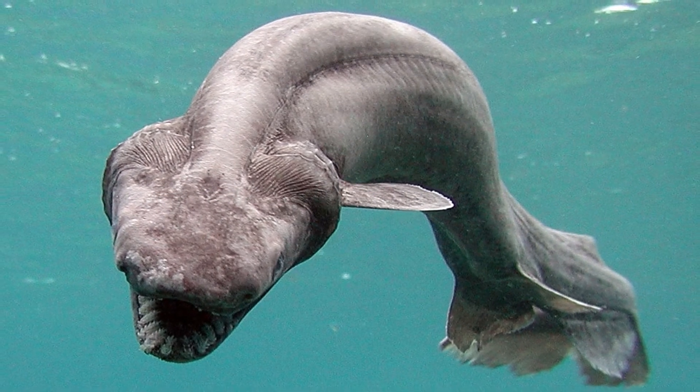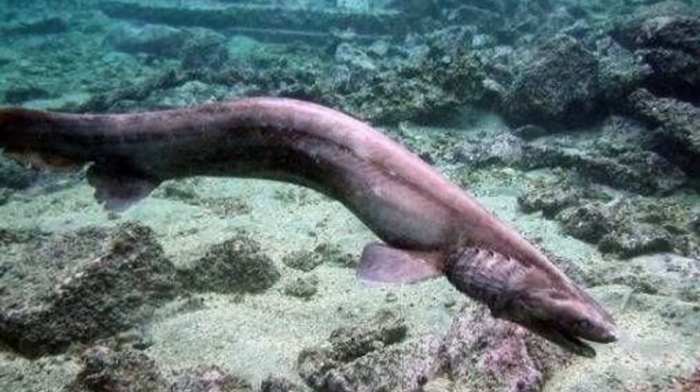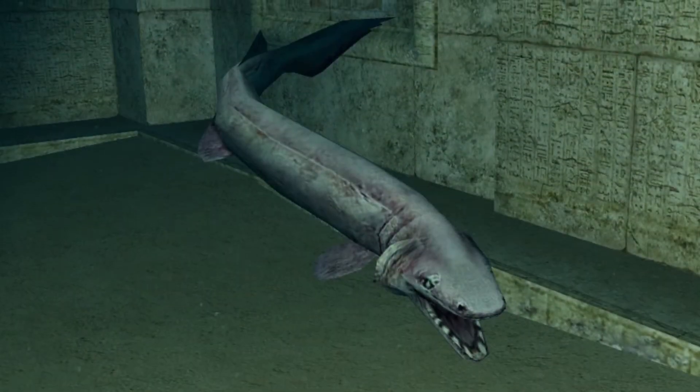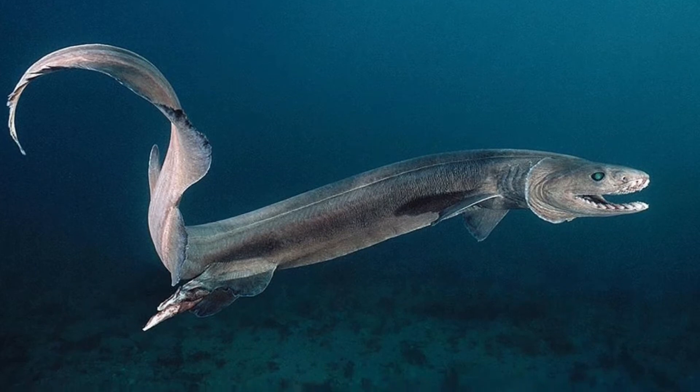The frilled shark's scientific name is Chlamydoselachus anguineus. Chlamydoselachus is Greek: chlamy means frill, idos means cape, and selechus means shark. Anguineus is a Latin word that means eel-like or snake-like.